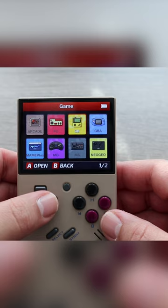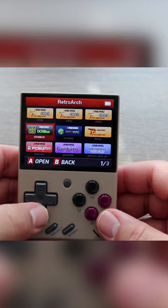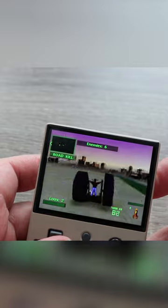This one comes with 64 gigs and is loaded with absolute bangers from the 8-bit, 16-bit, and 32-bit era. While it might not be the most powerful, it's for sure my favorite everyday carry.